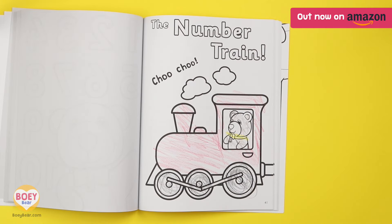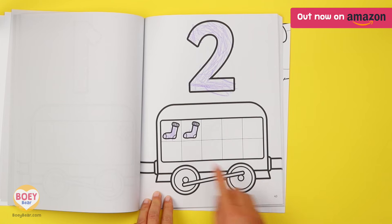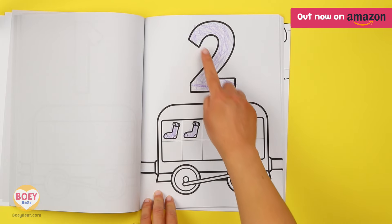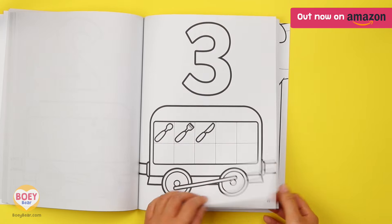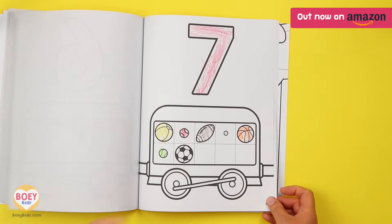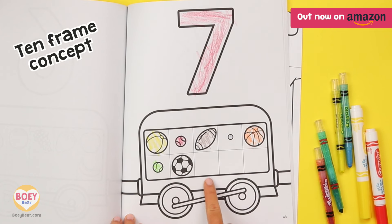Choo-choo! Here comes the number train! As well as recognising numbers, they can colour to count the objects and then relate it back to the number. It uses the 10-frame concept to help your child to visually understand numbers.